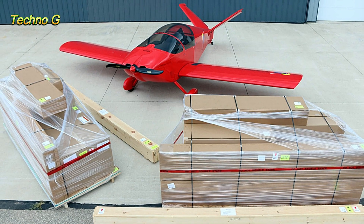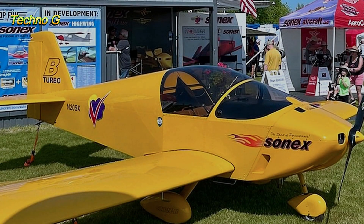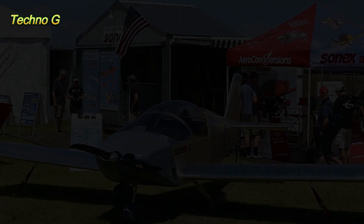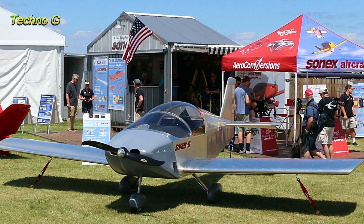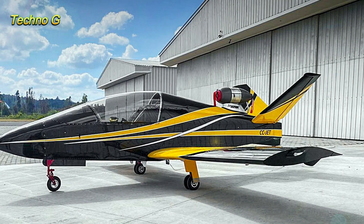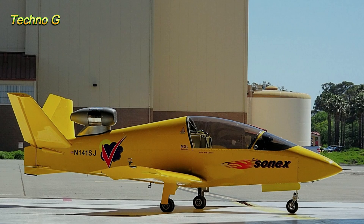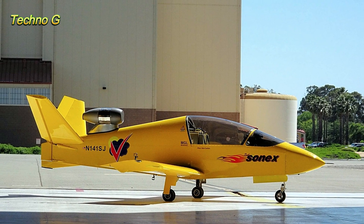Instead of relying on conventional propeller engines, the JSX-2 is powered by a Czech-built PBS TJ-100 turbojet — the same engine used in military drones and light sport aircraft. Producing 1.25 kilonewtons of thrust, roughly 200 horsepower, this little jet can propel the Subsonix to speeds of up to 240 miles per hour, rivaling superbikes in power-to-weight ratio. The prototype JSX-1 took its first flight in 2011, and the improved production model JSX-2 followed soon after.